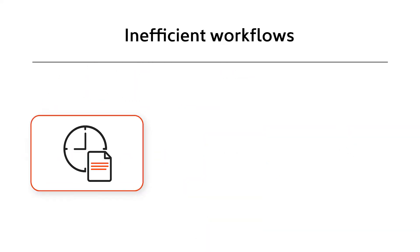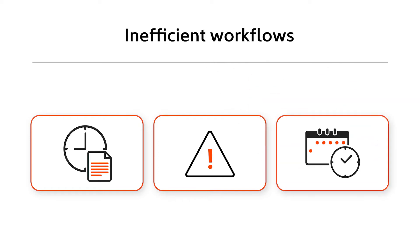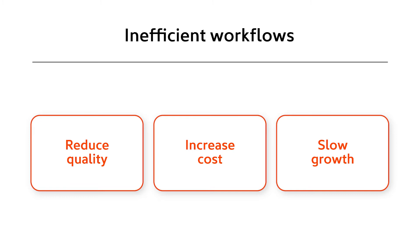Wasted time reading documentation, high risk of error due to interruption, and long resolution times reduce quality, increase cost, and slow down business growth.